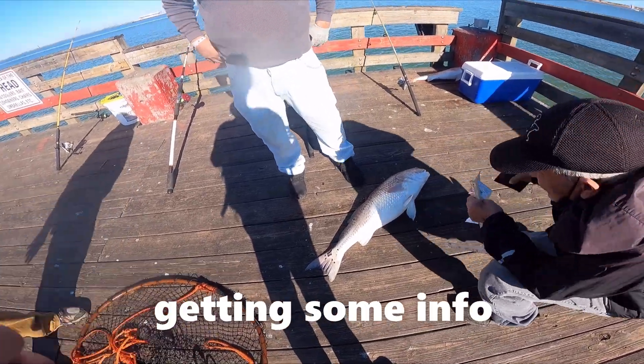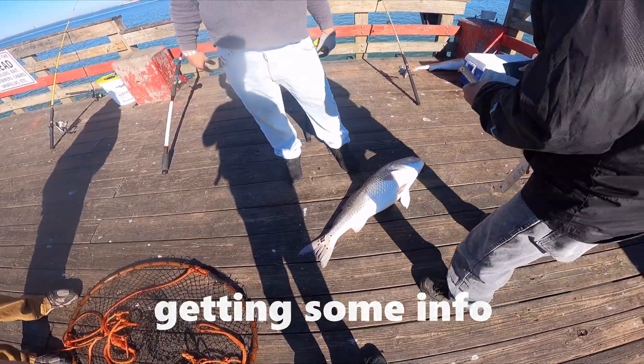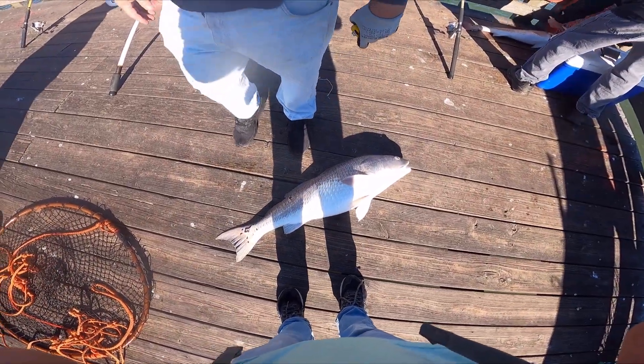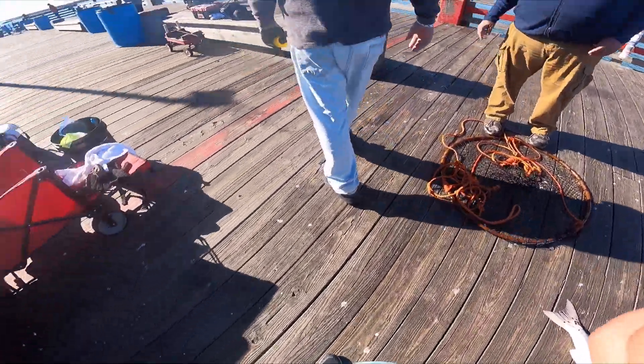What do y'all use — the head or the chunk? It doesn't matter with these. With live shrimp, we just cut the tail — that's what I did. I never knew that. Yeah, big one — that's what it was. This one was 38 inches. Damn. I've been doing this way too long.